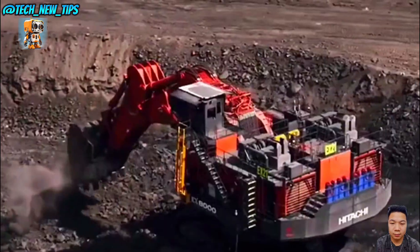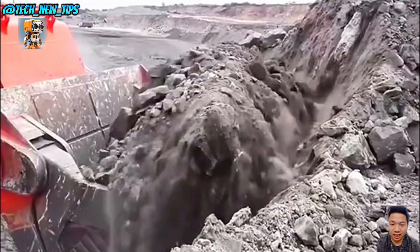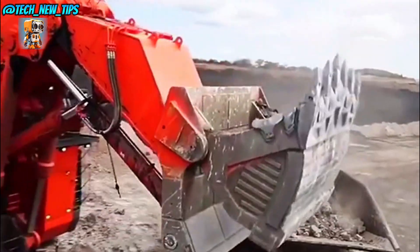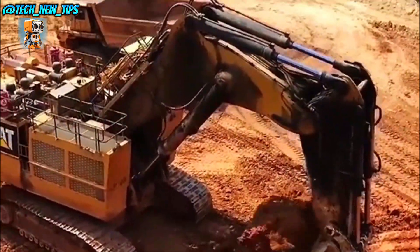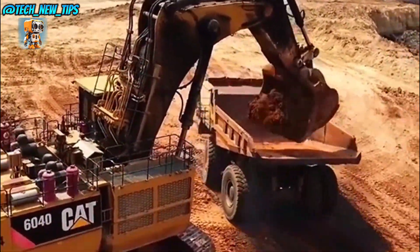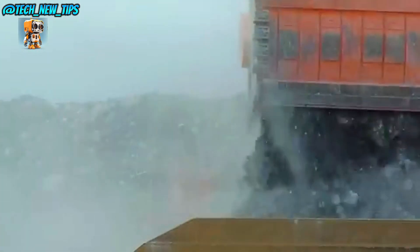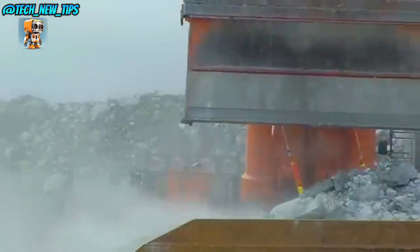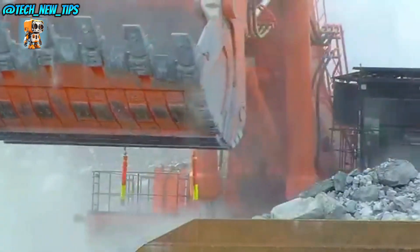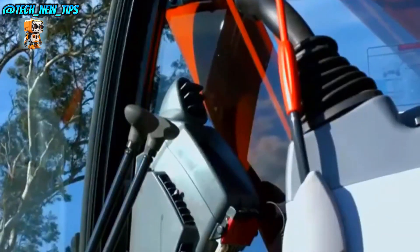The EX-8000-6 isn't just about size — it's engineered with cutting-edge hydraulics that allow it to lift, load, and move with incredible precision and control. This advanced system maximizes power transfer, so every movement is as efficient as possible. From the operator's seat, visibility and control are unmatched. With a high-tech monitoring system, the operator can track machine performance, fuel usage, and every move, ensuring safe and efficient operation even in demanding conditions.